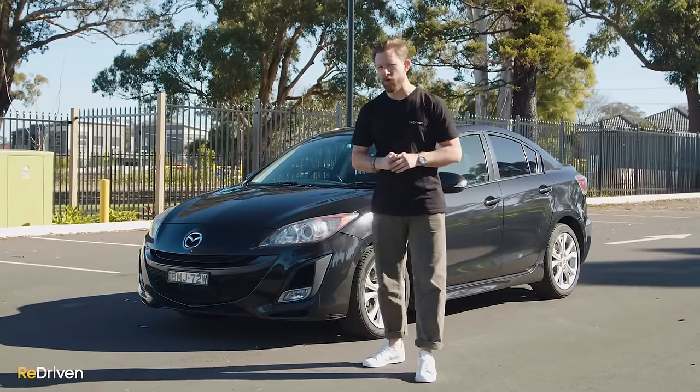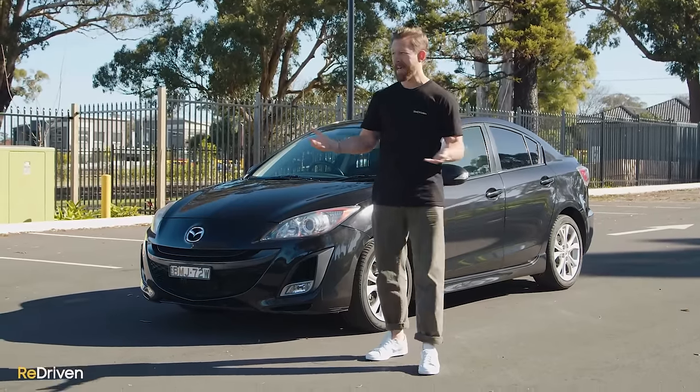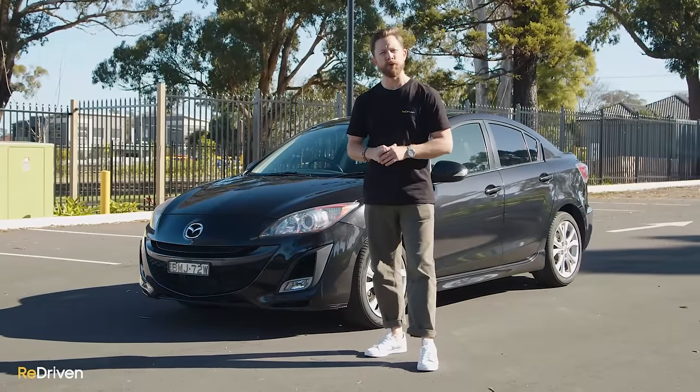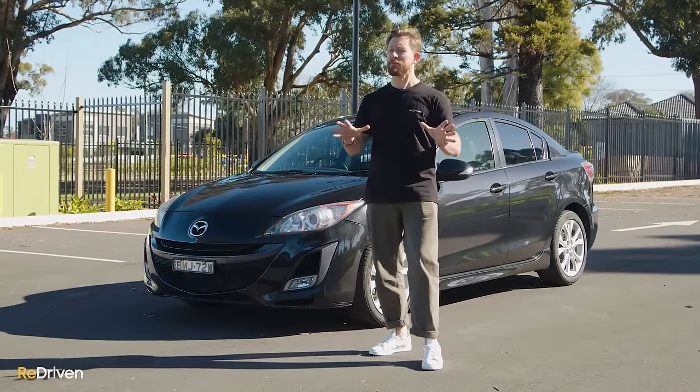Actually, in saying that, if you happen to own a Mazda 3 MPS and you're located in Sydney or Newcastle or somewhere nearby and you'd be happy for us to review it on Redriven, can you let us know in the comments or on Instagram messages because we would love to feature one.